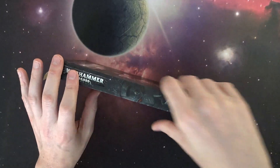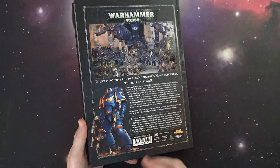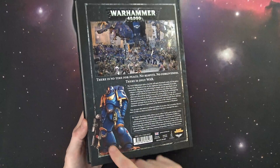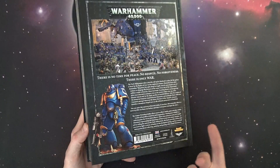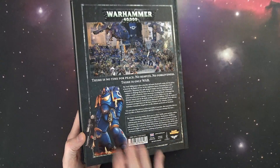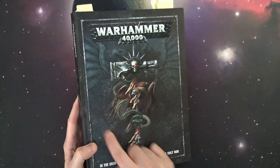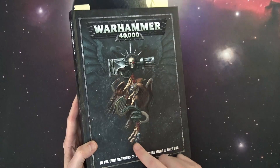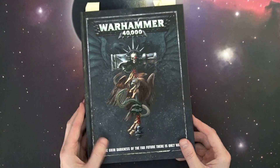It is a rather large book — 250 plus pages — and it's got all the great features, including the Primaris Marine which is the same as the cutout you'll see on the big stand-up at a lot of gaming stores. This is the iconic styling of old fourth edition with the black border and everything, kind of a return to the old way we used to play 40k.